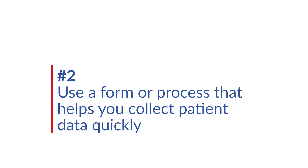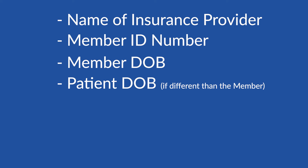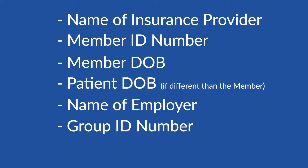Tip number two: use a form or process that helps you collect patient data quickly. The information you need from patients during the initial phone call needs to be easy to collect. It includes several items such as name of insurance provider, member ID number, member date of birth, patient date of birth if different than the member, name of employer, group ID number, and telephone number of the insurance. Because so much of this is numbers-based, it's easy to mess up. Writing down these numbers is probably not the best strategy for keeping up with patient data.